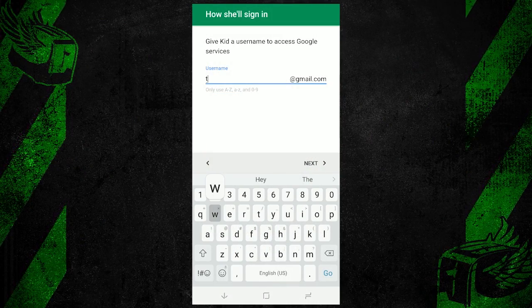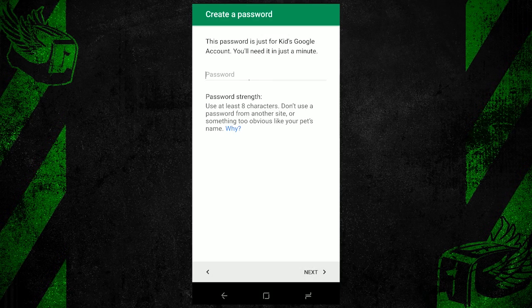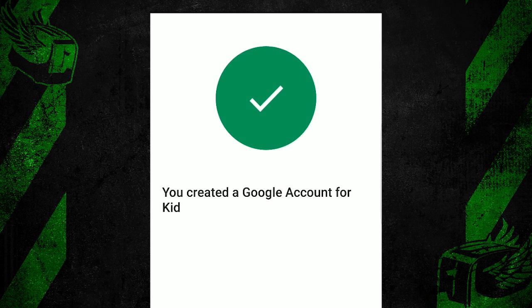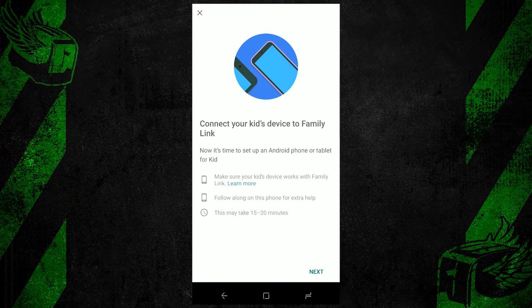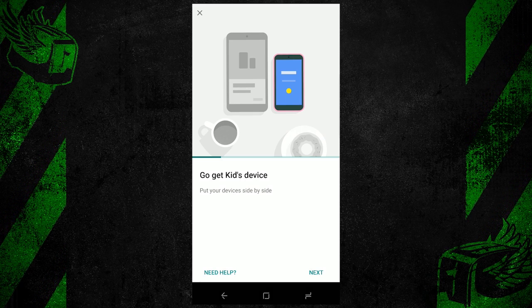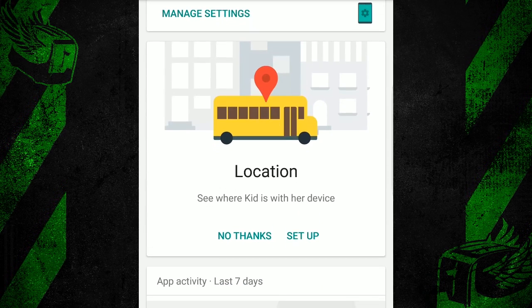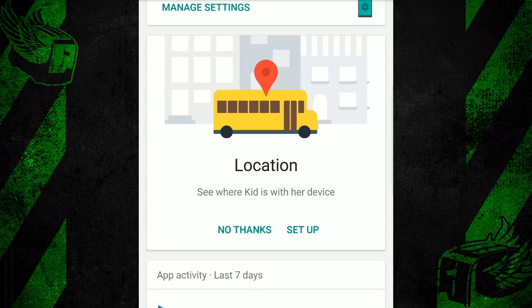By setting up an account through Family Link, you're creating a new Google account for your children that operates on your terms. Setting up a kid's device with Family Link requires that I first create a Google account within the app, then factory reset the device, and finally log into that device with the newly created account. From there, I have all sorts of controls within the Family Link app on my phone.